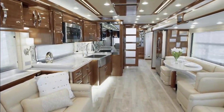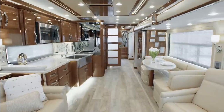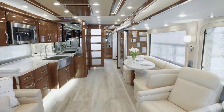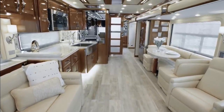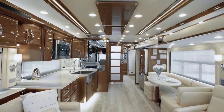It's our pleasure to take you on this tour of the 2020 King Air luxury motor coach. The 2020 King Air is truly the jewel in Newmar's crown — a supremely luxurious coach that offers all the world-class amenities, features, and appointments you expect, and a few that might even surprise you.